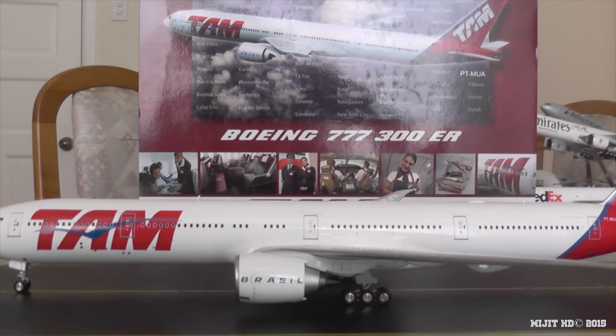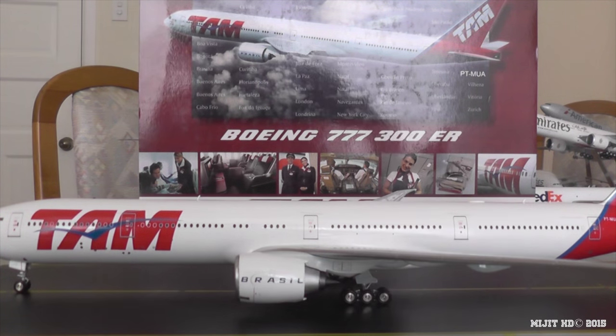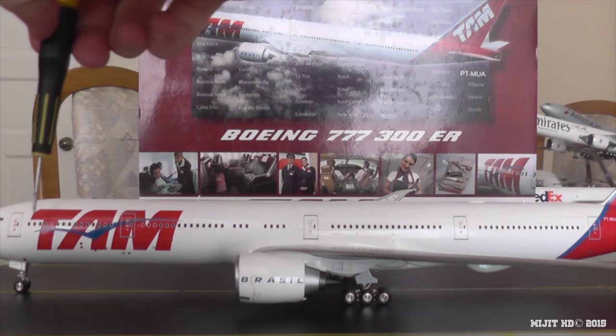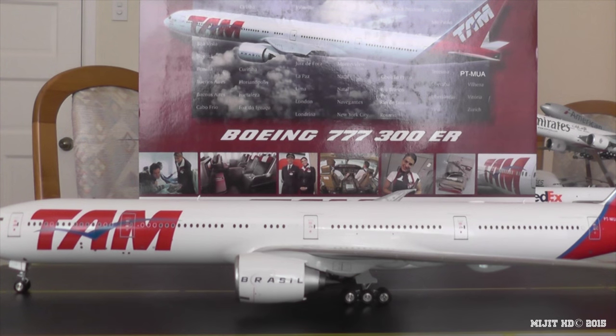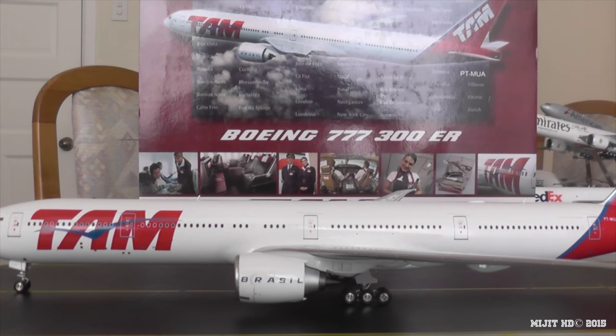The second version: first class with four flatbed seats again in row one, business with 45 angle-flat seats from rows five to eleven, and then 314 economy seats from rows 14 to 47. That brings the total to 363 seats.